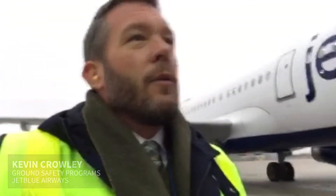Hi, my name is Kevin Crowley and I help manage the safety programs here at JetBlue Airways. We use the Earth Networks product to help us manage weather scenarios throughout the system.